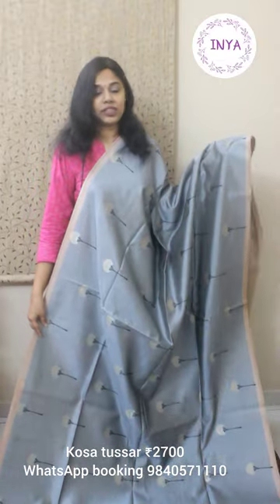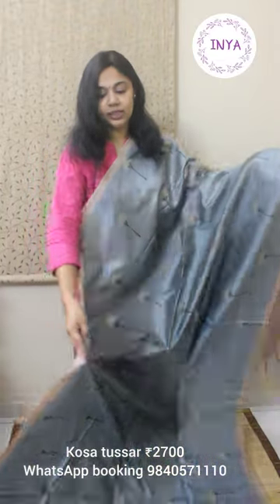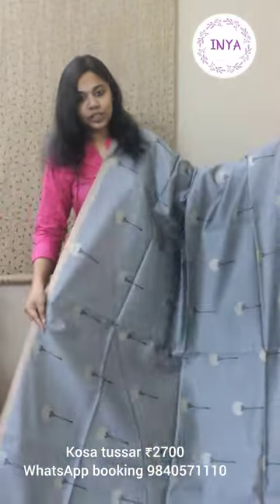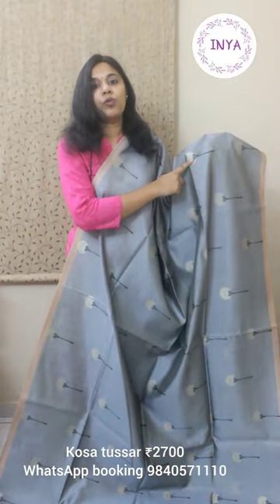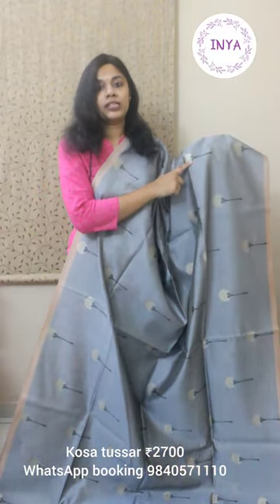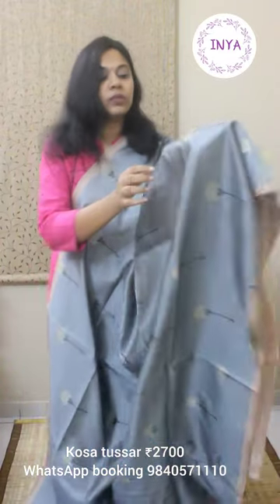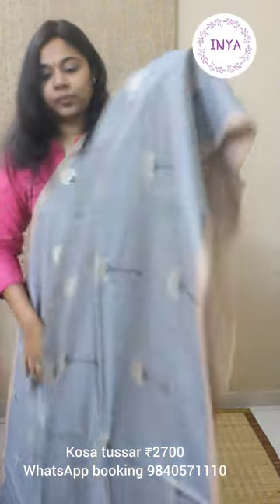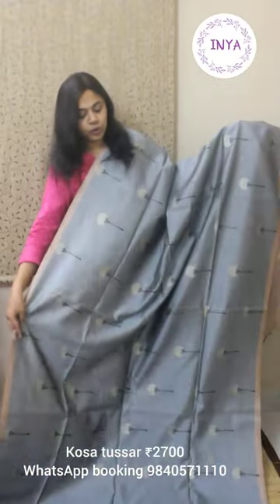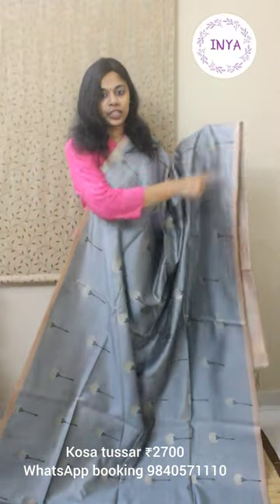This sari is priced at 2700. Another pretty shade — a nice pastel gray with a nice mauve shade, pastel mauve shade. That's going to be the look of the entire body: a nice tree kind of motif with antique gold and silver. That's the up-close view of the motif. Nice half-inch selvage borders in pastel mauve shade to go with the gray.